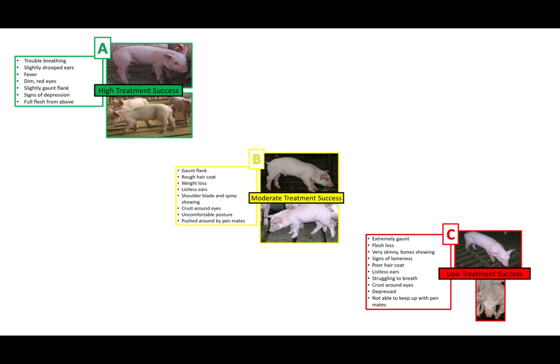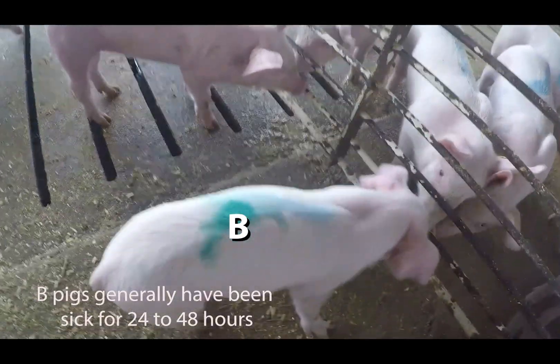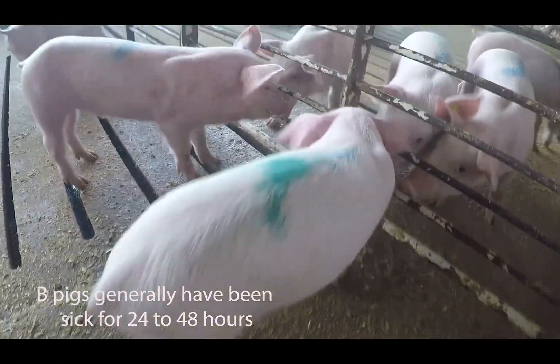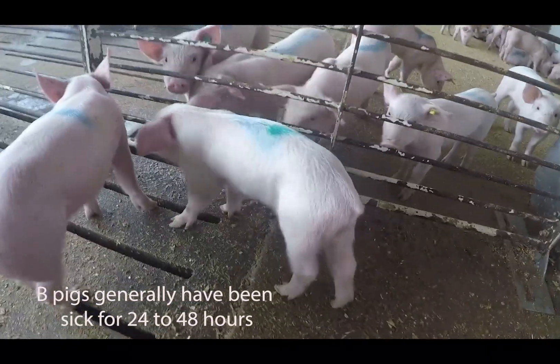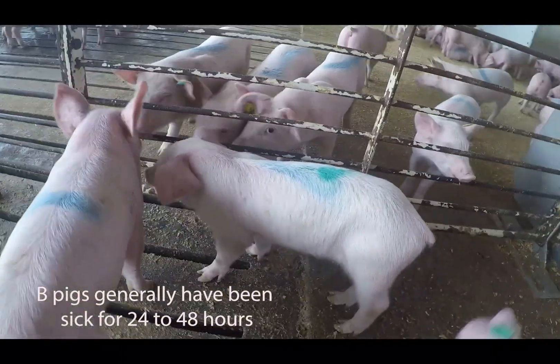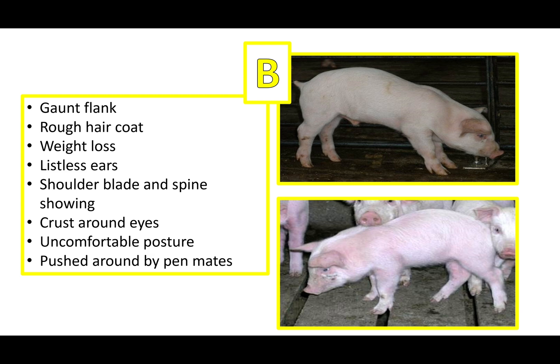B pigs have a subacute illness and have been sick for around one to two days. Signs to identify a B pig include gaunt on the flank, rough hair coat, weight loss, listless ears, shoulder blade and spine showing, crust around the eyes, uncomfortable posture, and being pushed around by pen mates.